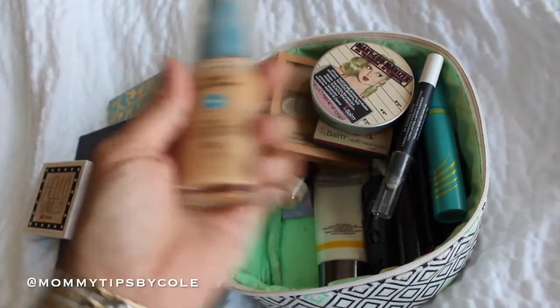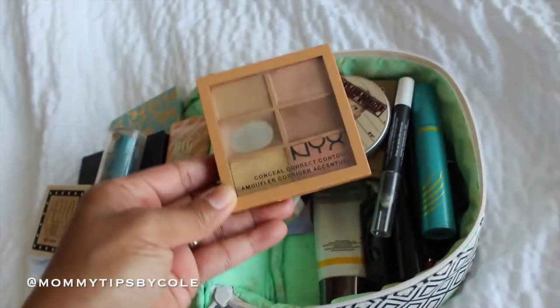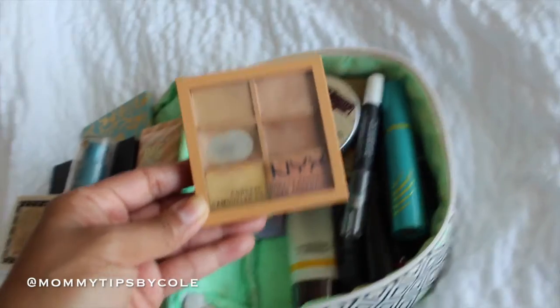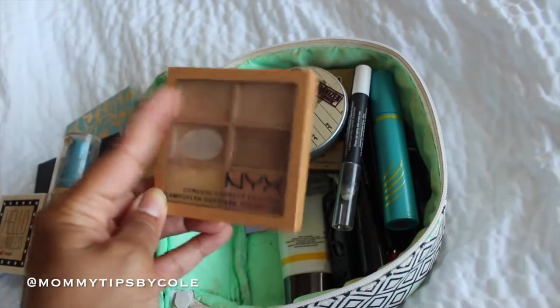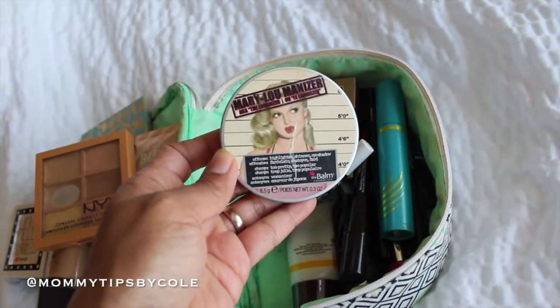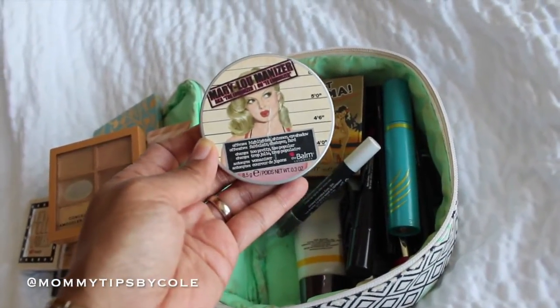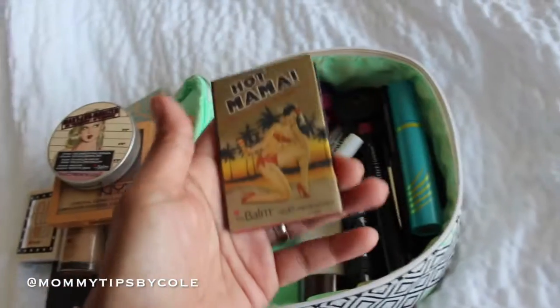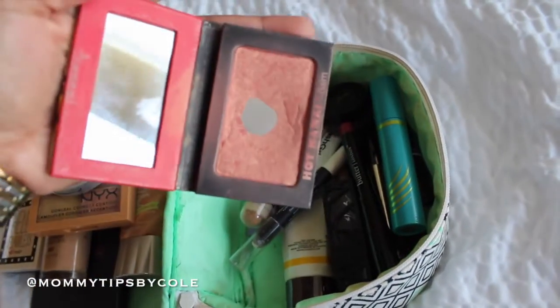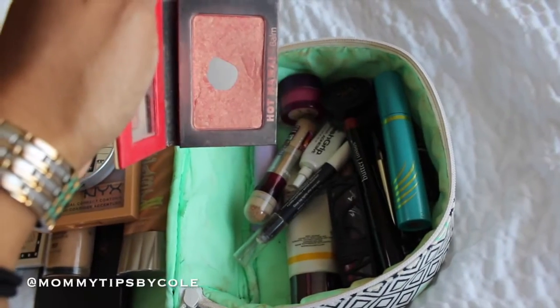The CoverGirl Outlast Fabulous Foundation — my favorite drugstore one. My NYX concealer, which I've hit pan on, but I'm blending a couple of the colors. Also for highlight, my favorite highlighter — the Buxom Mary Lou Manizer, the hot mama. This is my absolute favorite go-to blush. I have so many blushes but I always gravitate towards this one.